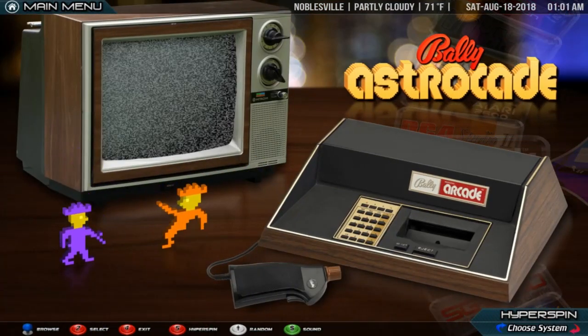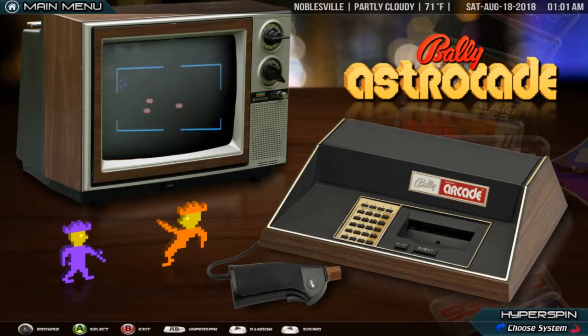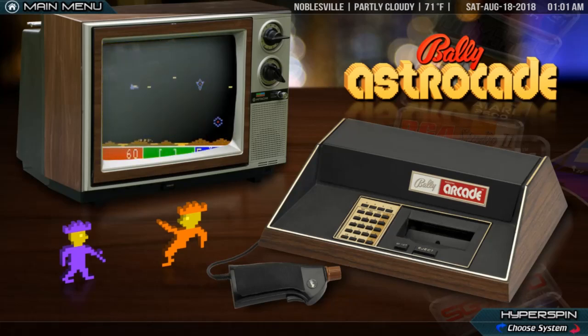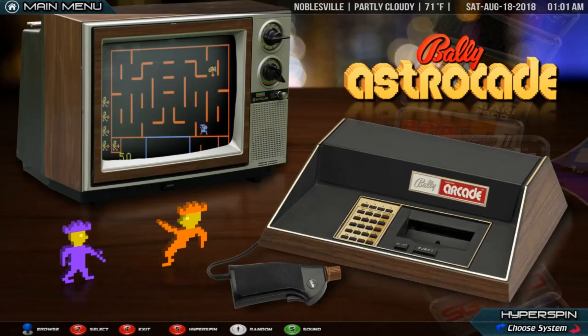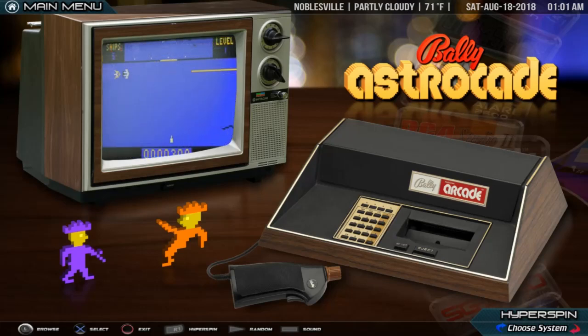Bally Astrocade. The Astrocade is a second-generation home video game console and simple computer system designed by a team at Midway, at that time the video game division of Bally. It was marketed only for a limited time before Bally decided to exit the market. The rights were later picked up by a third-party company, who re-released it and sold it until around 1984. The Astrocade is particularly notable for its very powerful graphics capabilities for the time of release.